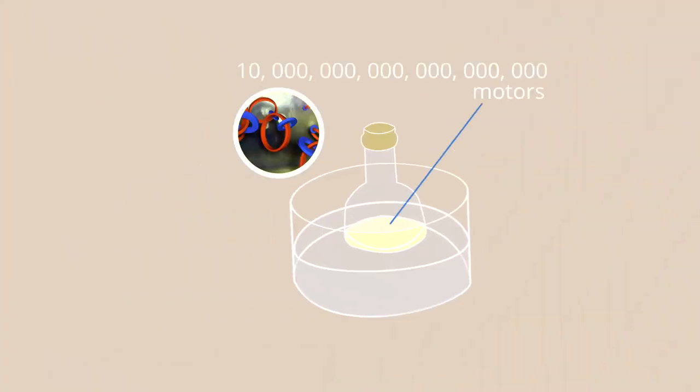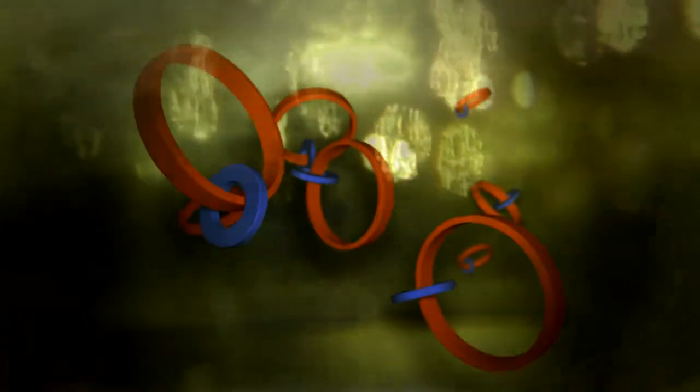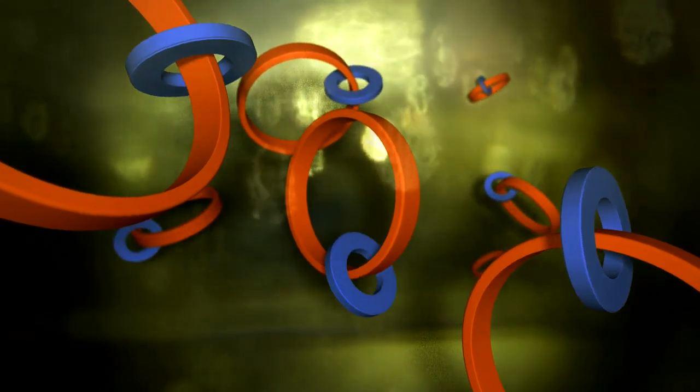In that round bottom flask there's ten million, million, million of them, and at the moment they're just jingle-jangling around, moving back and forward but with no directionality associated with them.